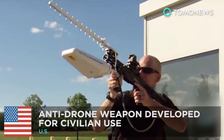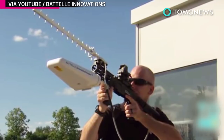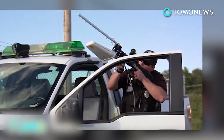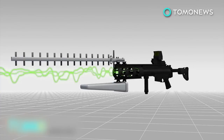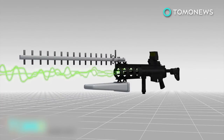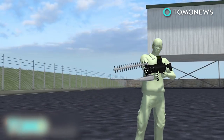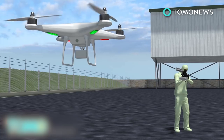Drone Defender Rifle uses radio waves to disable drones. Shooting a drone or UAV out of the sky with a shotgun is potentially both illegal and dangerous. But a new weapon may soon provide an effective and non-violent way of disabling unwanted UAVs. The Ohio-based Battelle Memorial Institute, a private non-profit science and tech development company, has announced the creation of the Drone Defender, a shoulder-mounted, rechargeable, rifle-like weapon that takes UAVs offline with a blast of radio waves.